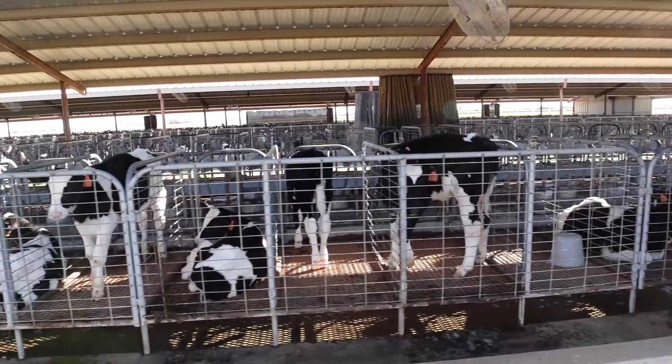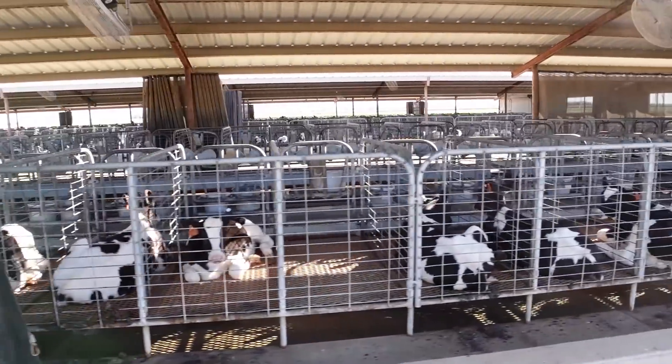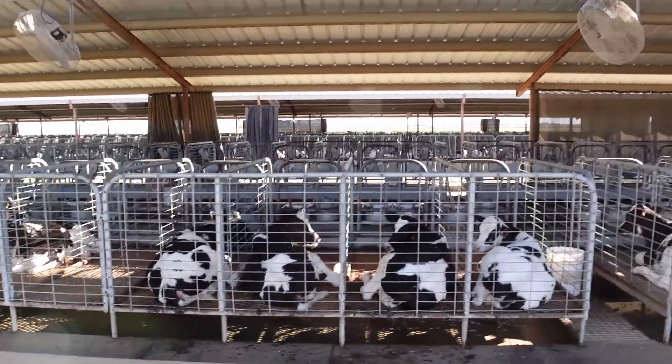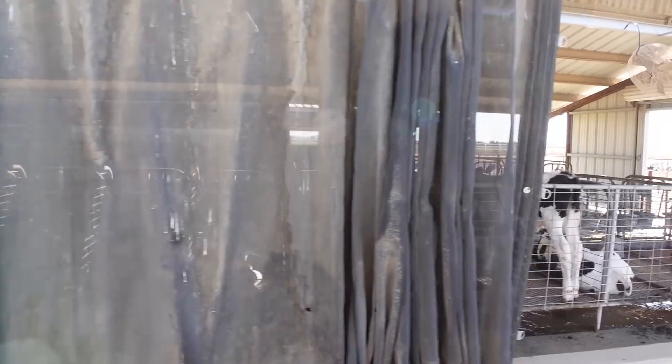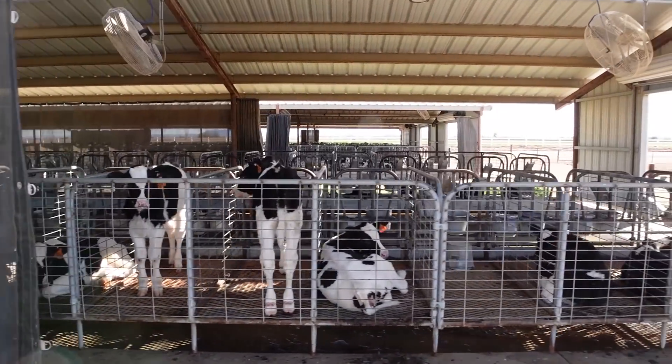We sell bull calves. We don't have a feedlot here at all. Those calves are probably around 200 pounds — they're getting old enough to go into group housing. So you keep them in a hutch like you keep your baby in a crib — safe from predators, so you can treat each one and individually monitor them.